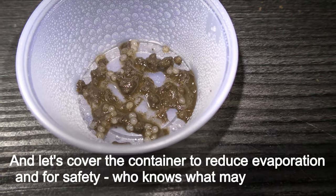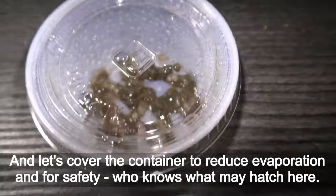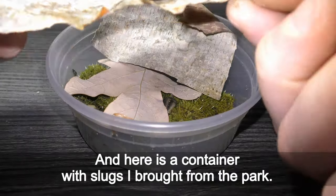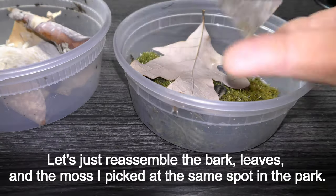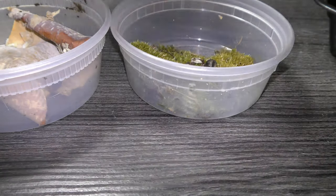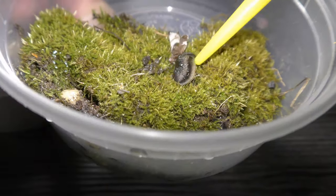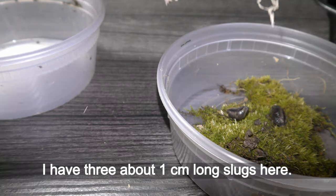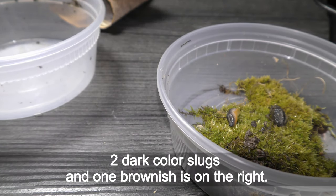Let's spray the eggs with dechlorinated water and cover the container to reduce evaporation — and for safety, who knows what may hatch here. And here is the container with slugs I brought from the park. Let's reassemble the bark, leaves and the moss I picked at the same spot in the park. I have three about one centimeter long slugs here — two dark colored slugs and one brownish one on the right.